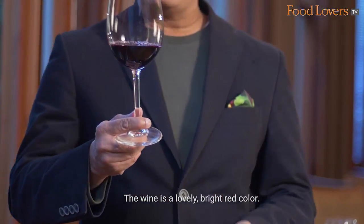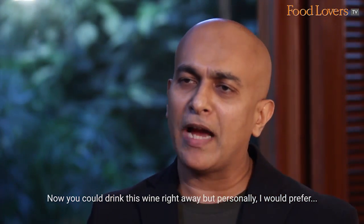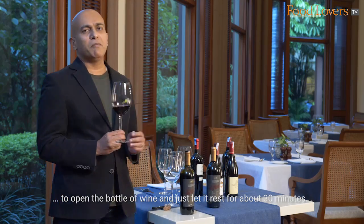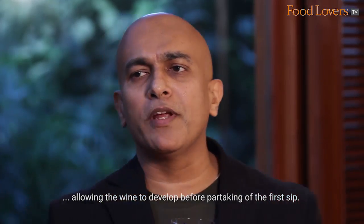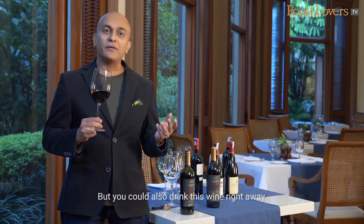The wine is a lovely bright red colour. Now you could drink this wine right away, but personally I would prefer to open the bottle and just let it rest for about 30 minutes, allowing the wine to develop before partaking of the first sip. But you could also drink this wine right away.